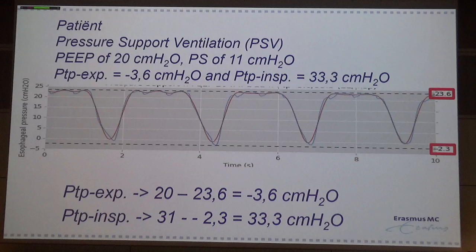We also do this in Rotterdam. Most of the time we use pressure support ventilation, and we are infected by the virus of the open lung concept in Rotterdam, so we are used to using high PEEP levels. In one patient, during expiration the esophageal pressure was 23.6, but during inspiration it was minus 2.3. The transpulmonary pressure for expiration is 20 minus 23.6, which is minus 3.6. But for end-inspiration, ventilated only with a low driving pressure, it is 31 minus minus 2.3, giving a high transpulmonary pressure.